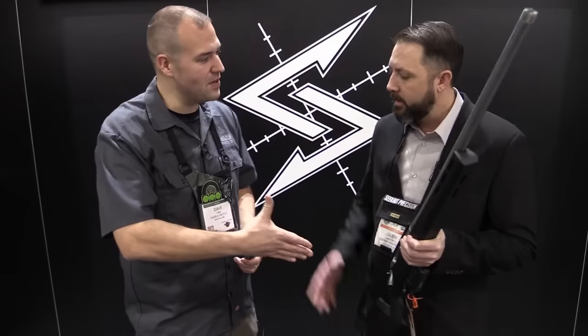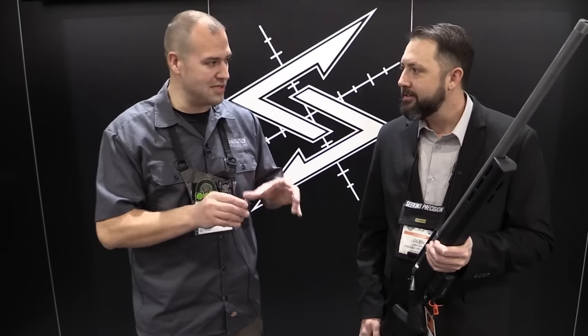We are here in the Seekins Precision booth with Glenn Seekins going over some exciting new products. Glenn, thank you very much for spending a few minutes. Thanks for having us. The pre-SHOT Show buzz you guys were sending out about these new products had me excited, so you guys were a must-stop for me.